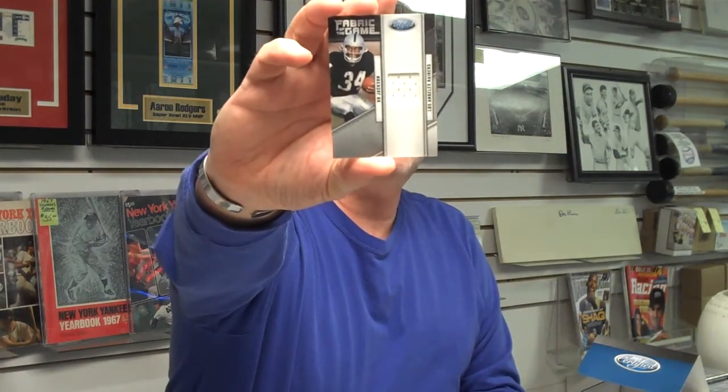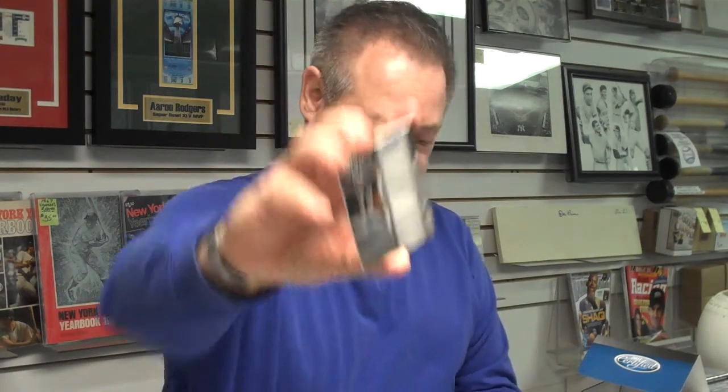We have a Fabric of the Game jersey — a Game Used jersey of the great Bo Jackson, Oakland Raiders. That's our first memorabilia card. This is Black Friday weekend, and we had a huge day yesterday with Panini Black Friday packs that we were giving out.